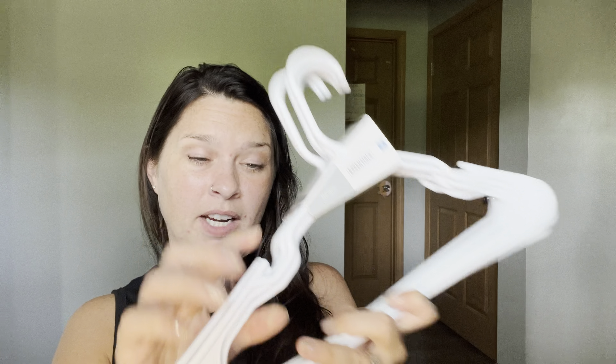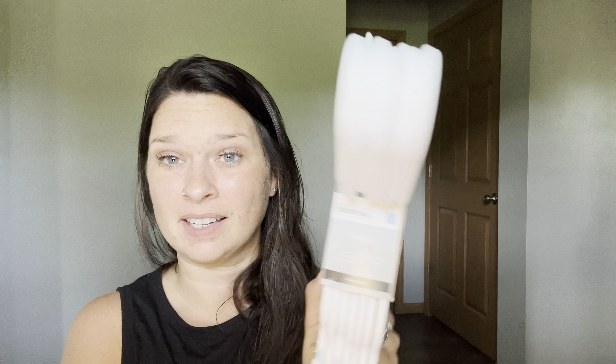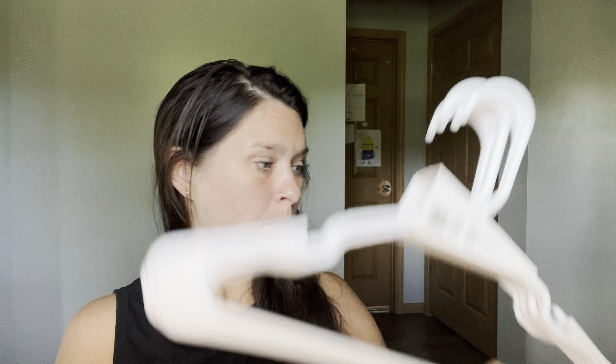I only have about three items remaining to show you. This is an item that we actually picked up ourselves — everything else has been from Nani. We were in desperate need of hangers. I love going to the Dollar Tree for hangers — you get seven for $1.25. These have integrated accessory hooks, and they're versatile, lightweight, and sturdy plastic. This is Closet Essentials brand.